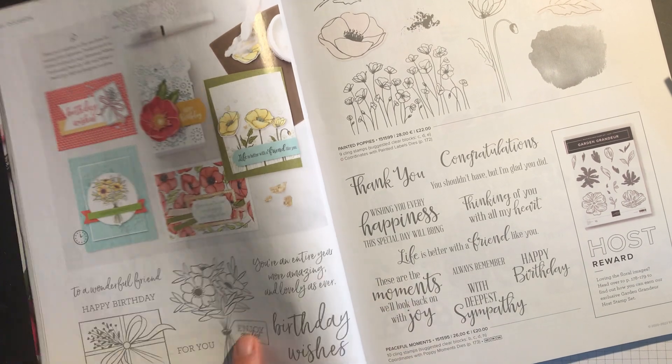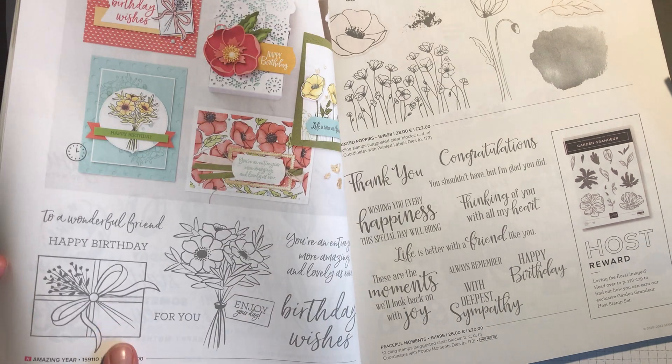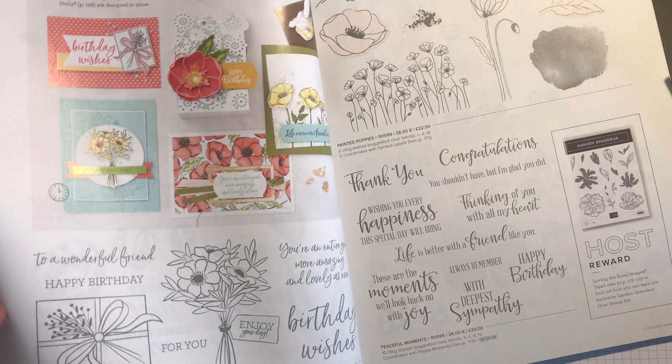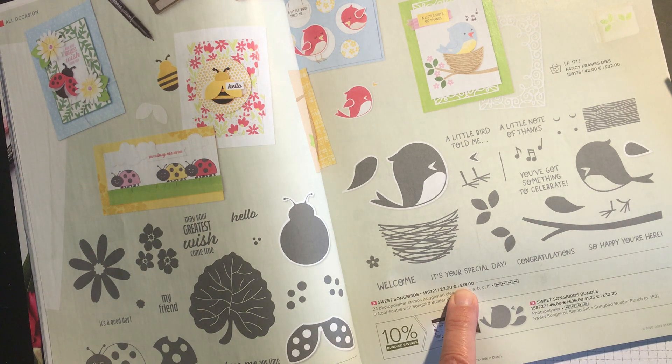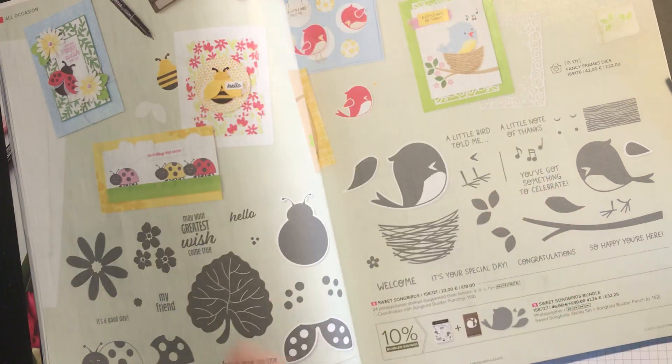I think this is a rather nice little stamp set. It's called Amazing Year and it's reduced from £21.00 — it's a really nice colouring stamp set — to £17.85. And then Sweet Songbirds has been reduced from £18.00 to £15.30.